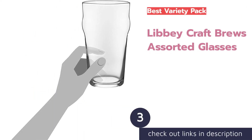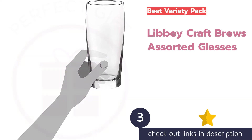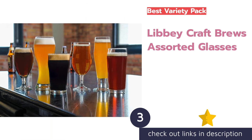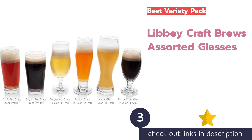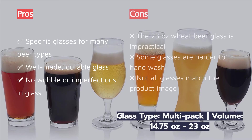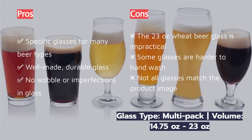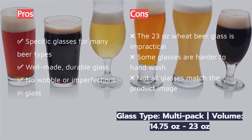The next product is the Libbey Craft Brews Assorted Glasses. Coming from a company started in 1818, the Libbey Craft Brews Assorted Glasses set is a quality purchase comprised of six different beer glass styles from around the world. There is something for everyone and nearly every style in this set. All of the glasses feel well made and don't wobble on the table. If you want to dabble with a variety of craft beers with glasses without spending a lot of money on individual sets, this is a great option.